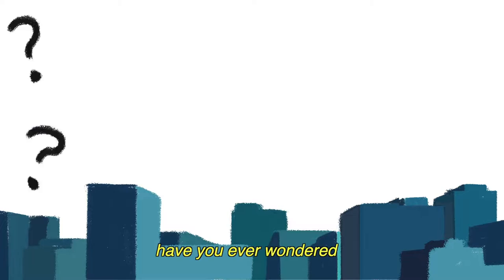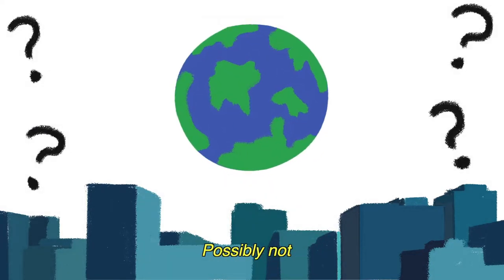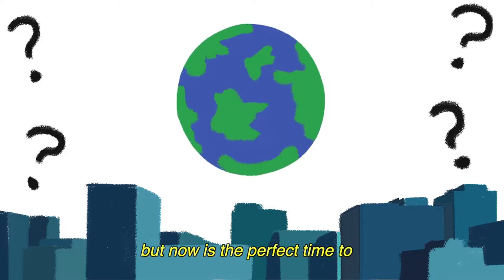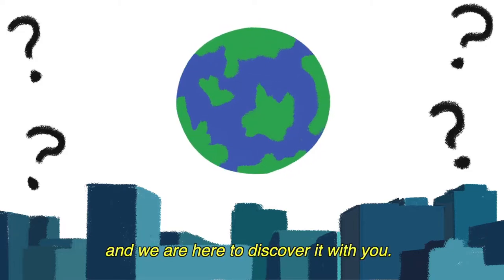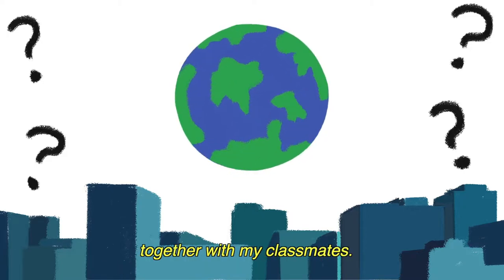In these changing times, have you ever wondered if nuclear technology may be involved with shaping our future? Possibly not, but now is the perfect time to, and we are here to discover it with you. Come along with us as we learn a whole new realm of nuclear technology together with my classmates.